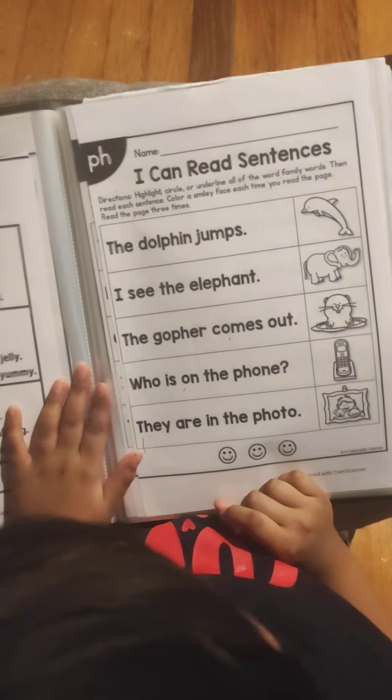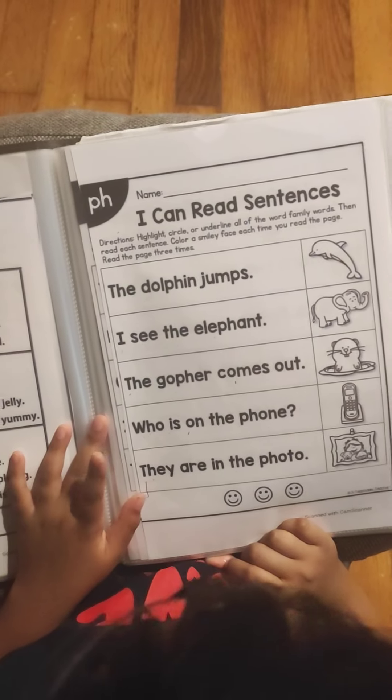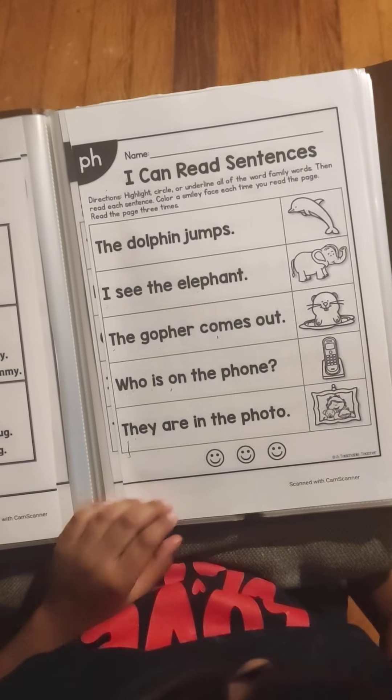The dolphin jumps. I see the elephant. The gopher comes out. Who is on the phone? They are in the pop-toe. Very good.